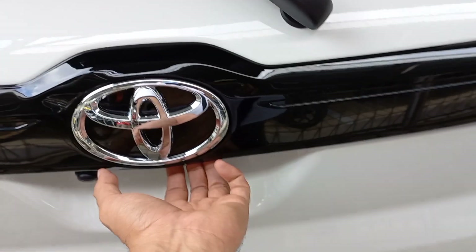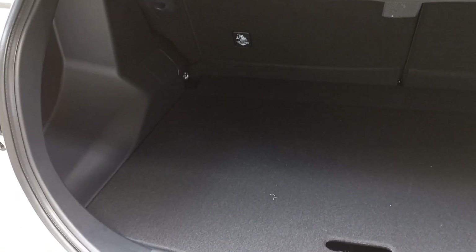Oke lanjut, sekarang kita buka pintu bagasi bagian belakangnya, sehingga dapat kita lihat luasnya bagasi belakang dari Toyota Raize ini.